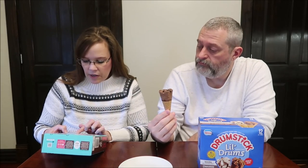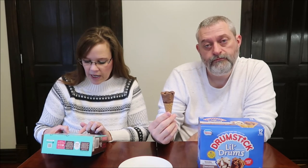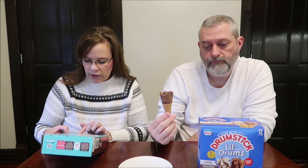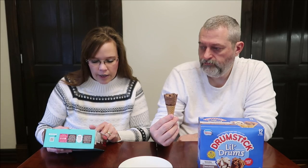The Skinny Cow packaging reads: 'Life is meant to be lived, fun is meant to be had, and dessert is meant to be eaten — in all of its chocolatey, caramely, ice cream-covered glory.' These are made by Nestlé Dreyer's, and the Drumsticks are also made by Nestlé, so it'll be interesting to compare the chocolate between them.